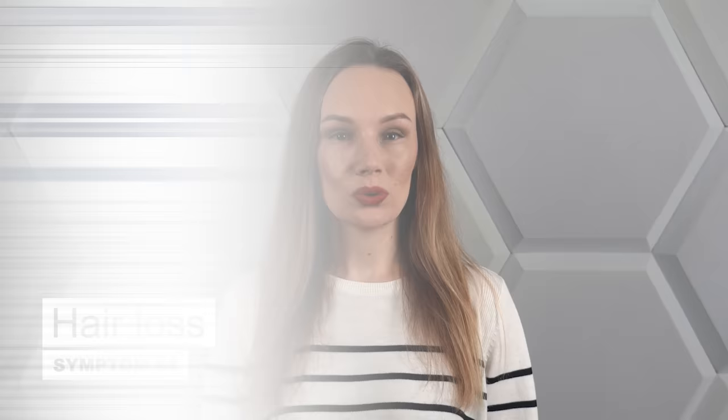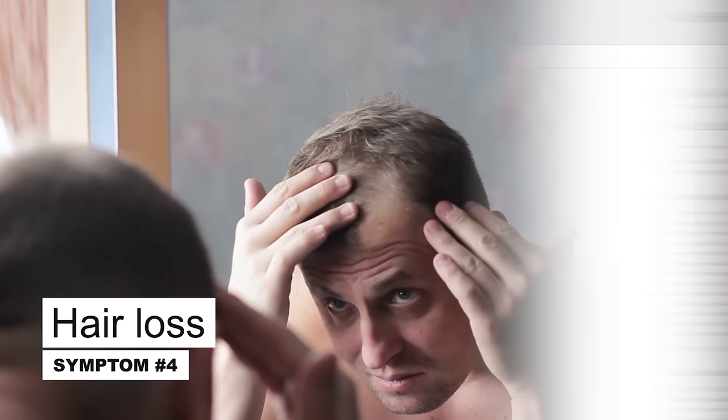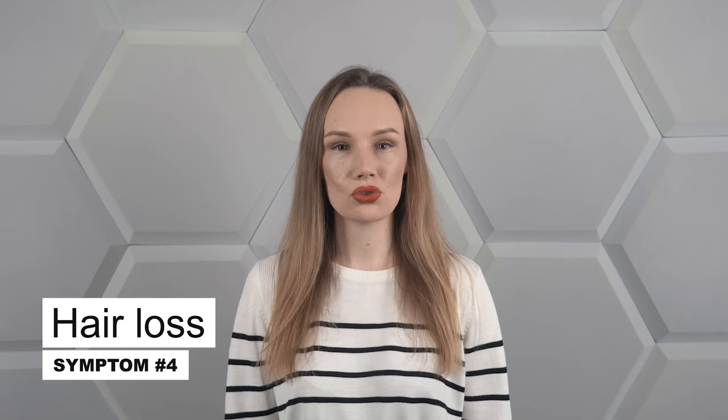Researchers have found that there may be a direct link between zinc deficiency and hair loss. Just like with skin, the hair of people with low levels of zinc becomes dry and more brittle, which may be one of the reasons for balding. At the same time, after incorporating products rich in zinc into our diet, the hair gradually grows back and excessive hair loss stops. This effect is probably caused by zinc playing a crucial role in hair keratinization. It also inhibits the processes associated with the atrophy of hair follicles and makes them regenerate much faster.